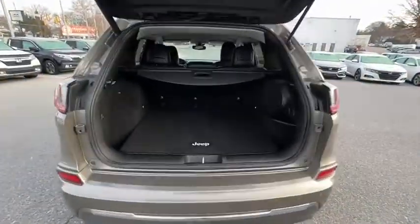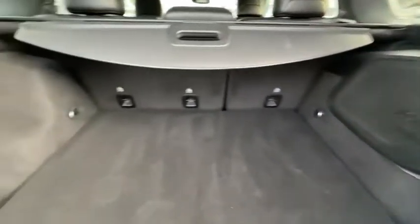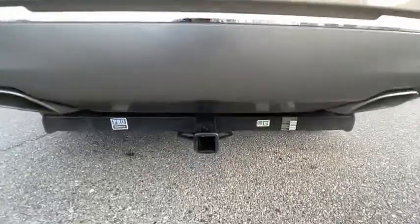Four-wheel disc brakes, universal garage door opener, compass, security system, power windows, electronic stability control, rear window defroster, trip computer, heated front seat, heated steering wheel, fog light.